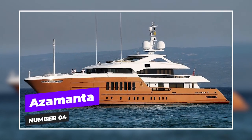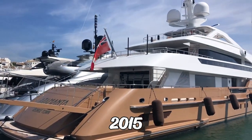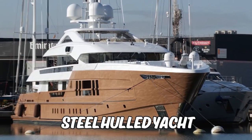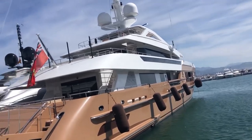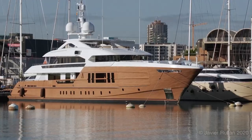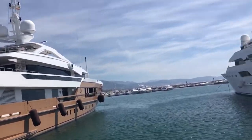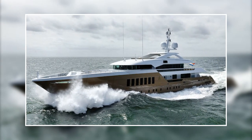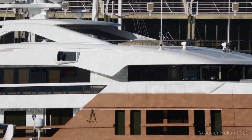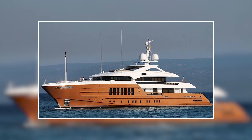At number four we have Azamanta. This superyacht is a beast of the high seas like no other. In 2015 she made waves as the first fast displacement steel-hulled yacht over 50 meters. While her predecessors were crafted entirely from aluminium, Azamanta presented the Heeson shipyard with a new challenge. With a desire to travel the world, Azamanta's owner requested a yacht that could withstand any weather conditions. That's why this 55-meter beauty boasts an ice-reinforced steel hull, ready to tackle the toughest waters with ease.